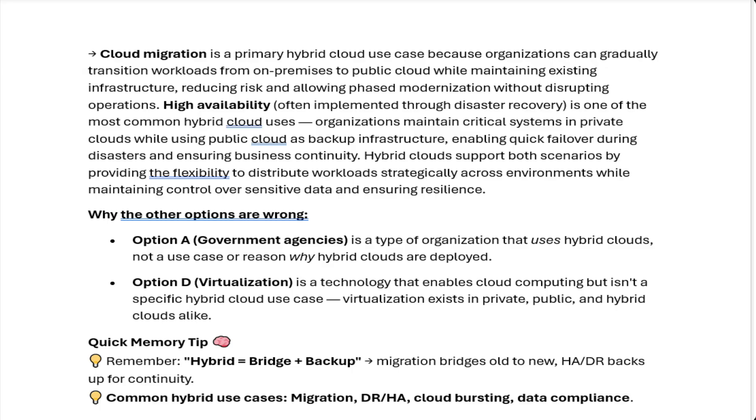Why the other options are wrong: Option A, government agencies, is a type of organization that uses hybrid clouds, not a use case or reason why hybrid clouds are deployed. Option D, virtualization, is a technology that enables cloud computing but isn't a specific hybrid cloud use case — virtualization exists in private, public, and hybrid clouds alike.